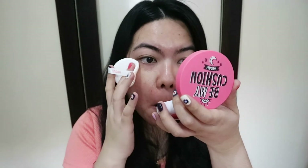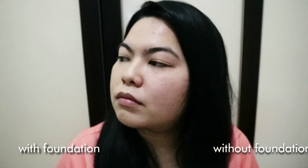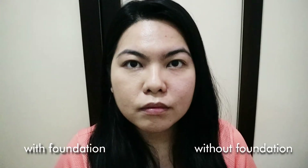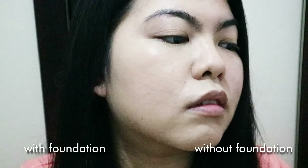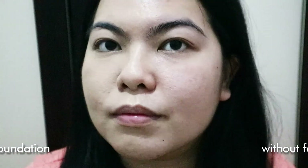I did some skincare beforehand and will now apply the Be My Cushion from Yada. I'm applying the foundation on the right side of my face first. Half of my face has the foundation and the other half is bare. Here's a close-up shot to show it better. As I use it for a longer time and blend it more, it seems the shade is actually right for me.